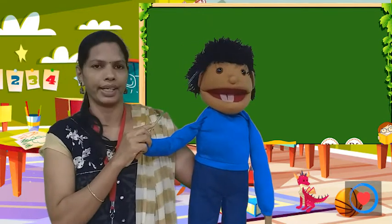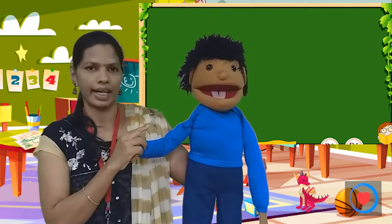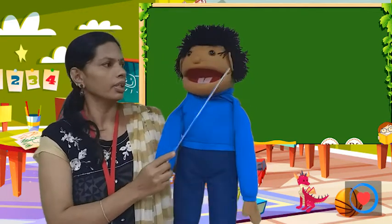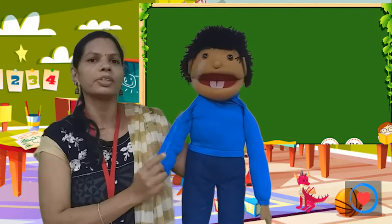This is head. What is this? Head. This is ear. Chin-to has two ears.